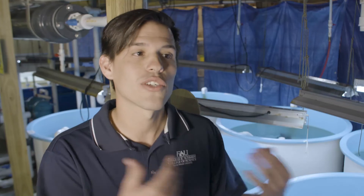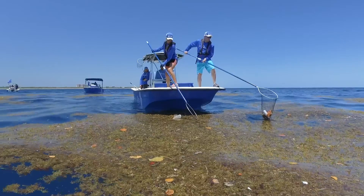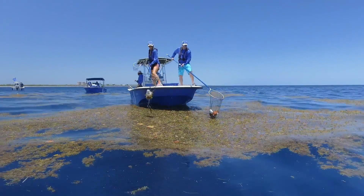Very often we find sea turtles washed back on our beaches with their stomachs full of plastics, because they basically can't digest it. So removing a pound of trash from the ocean can literally be the difference between life or death for these baby turtles.